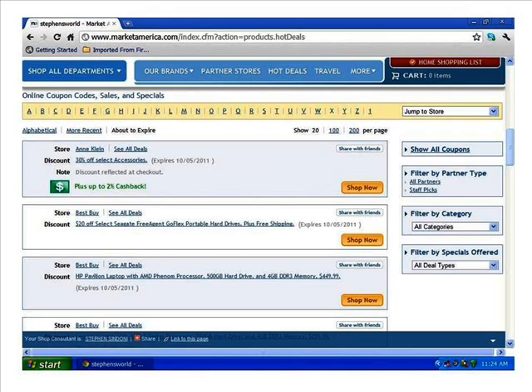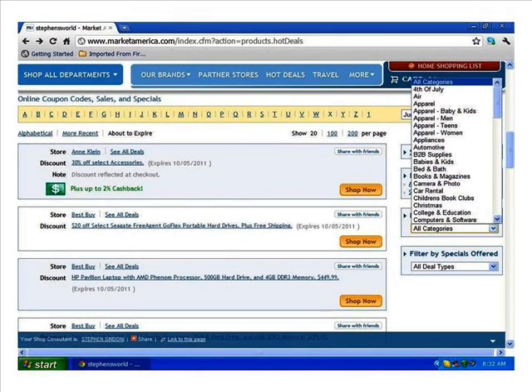On this cascade menu you'll see categories such as 4th of July, apparel, baby and kids apparel, men's apparel, teens apparel, women's apparel, appliances, automotive, business-to-business supplies, babies and kids, bed and bath, books and magazines, camera and photo, car rental, children's book clubs, Christmas, college and education, computers and software, and a whole lot more.